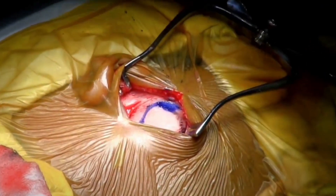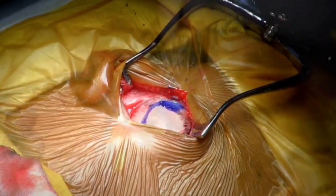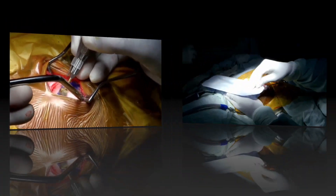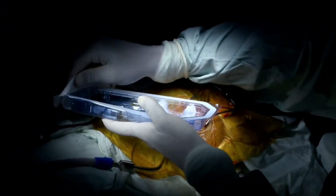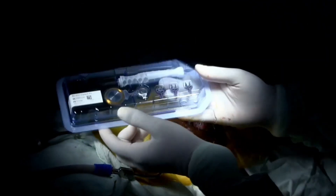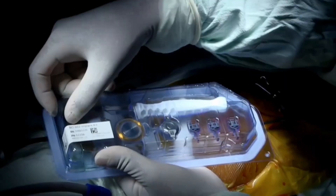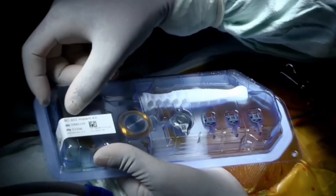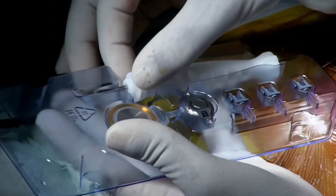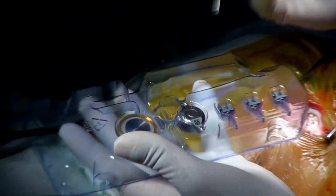Striding one step further in Sri Lankan hearing care, the first Bone Bridge implant surgery was successfully performed at Lanka Hospitals on the 28th of February 2015, bringing back the sensation of sound to a youth whose both external ear canals were absent from birth. The absence of external ear canals prevents a person from hearing naturally, as well as with air conduction hearing aids. Bone Bridge is an implantable hearing prosthesis from MED-EL which conducts sound to the inner ear through a person's bone conduction mechanism.